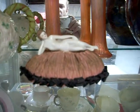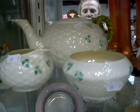Lovely little Art Deco sort of little piano doll or something. Nice pair of carnival glass. And some more Balik.